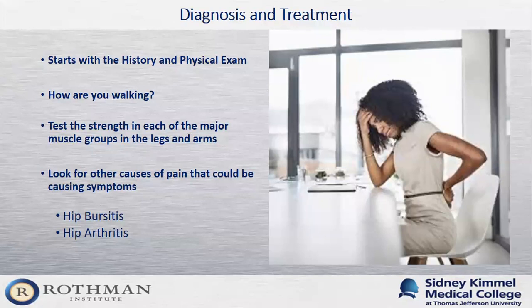When you come to our office, it all starts with a history and physical. I like to talk to patients to figure out when the pain started, whether it's happened before, where they feel it, and whether they can trace it out with their hand. I like patients to get up and walk in the office so I can see if they're walking with a limp or if there's any weakness in the leg. I'll also test each of the major muscle groups in the legs and arms to check for developing weakness, which can be a sign of nerve irritation.